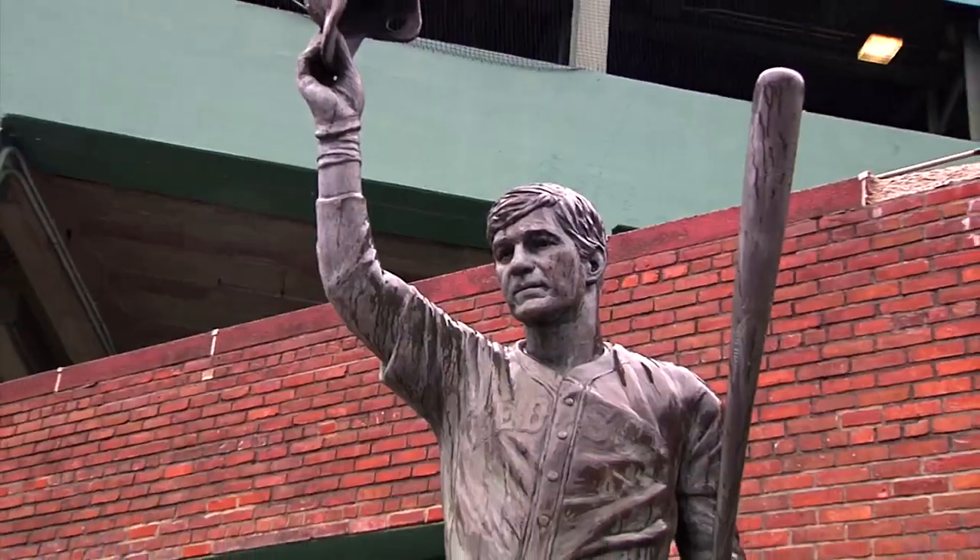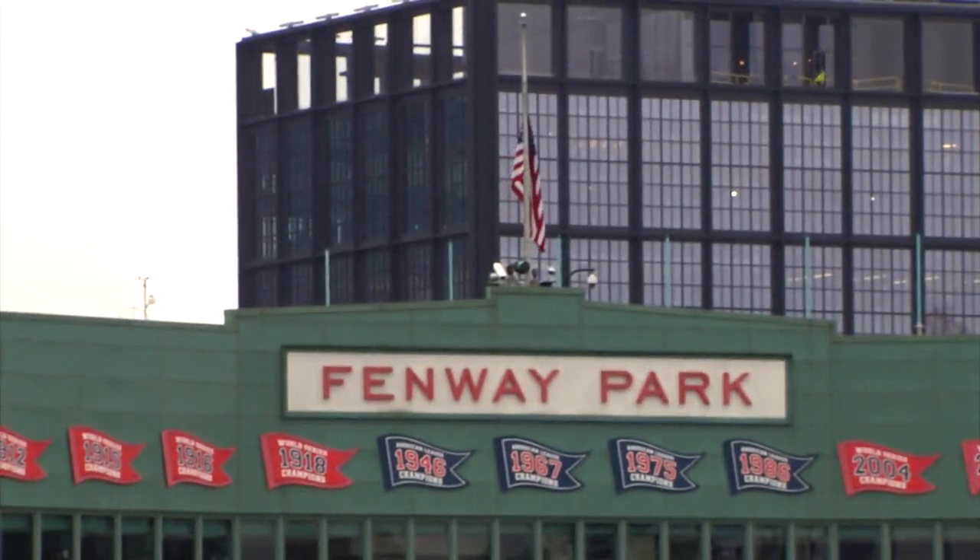This ballpark represents both the historic treasure that we have known and loved in Boston for so long, but also represents the most modern and updated version for fans and for players. It's really exciting to see.